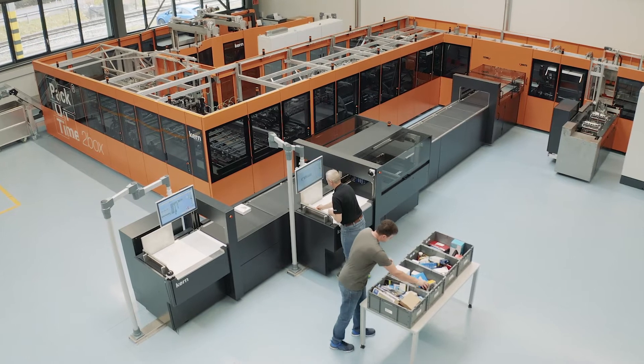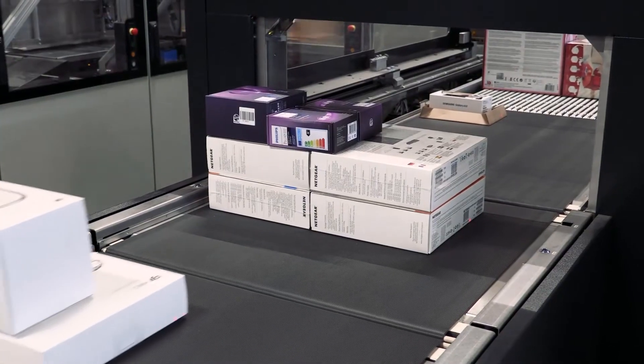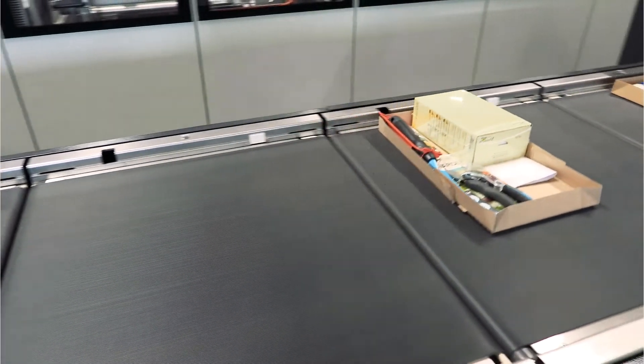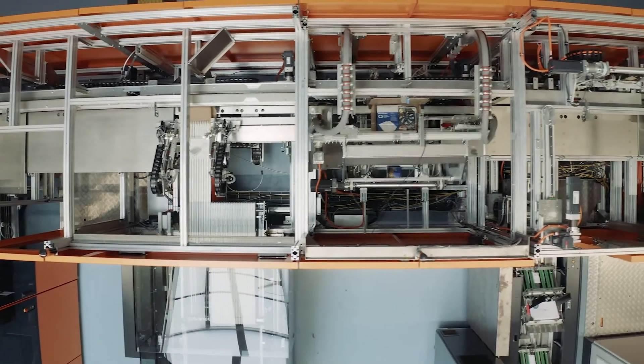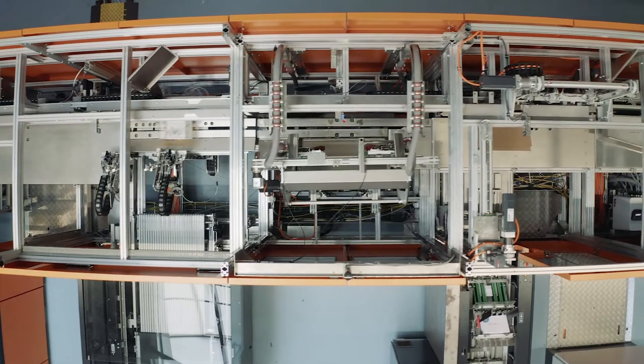Another unique feature of the packaging system is that it can pack a multi-item order in one box. This is a real innovation and good news for the next parcel delivery for intralogistics and e-commerce companies.